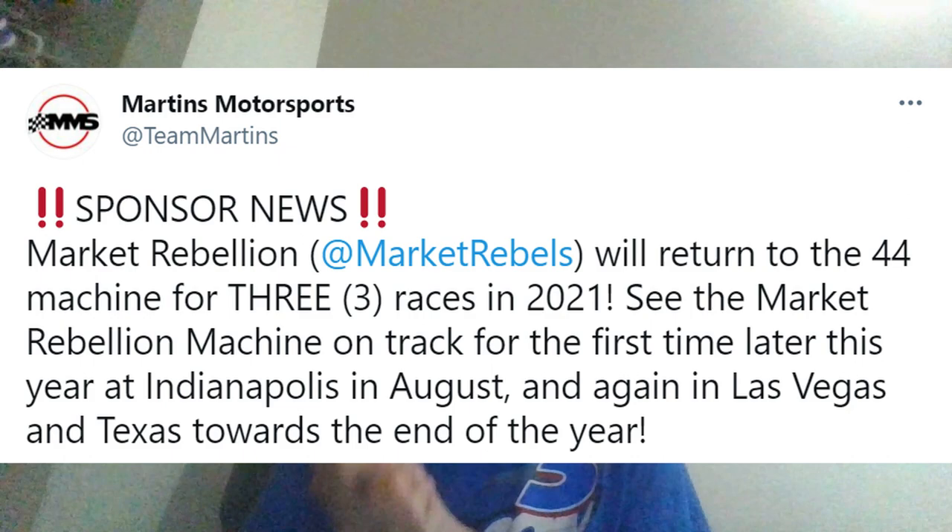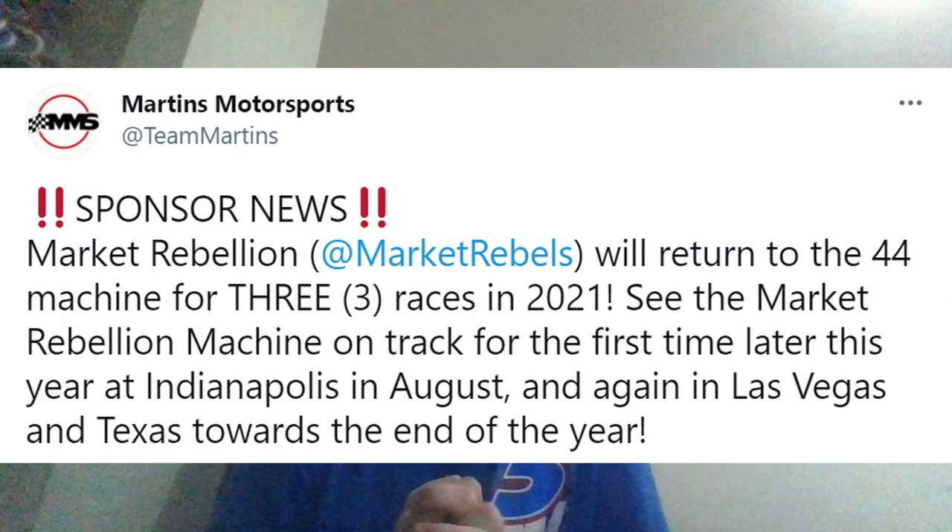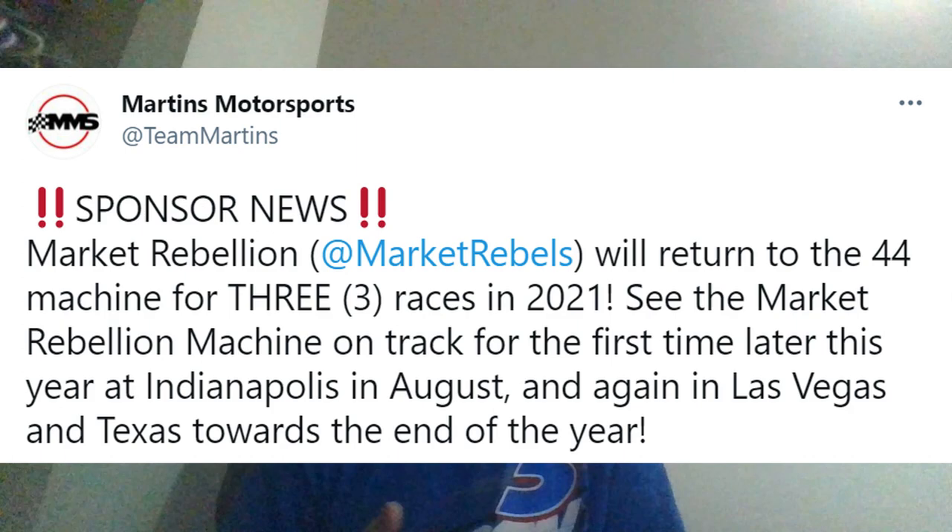The first story is Market Rebellion, who is going to be sponsoring Tommy Joe Martins for three races once again in 2021. They sponsored Tommy Joe Martins for quite a few races last year in the NASCAR Xfinity Series, and they'll be sponsoring him at Indianapolis, Las Vegas, and Texas Motor Speedway. It's great to see sponsors working with a guy like Tommy Joe Martins, who's an underdog in the Xfinity Series. We've seen Diamond Goose and other sponsors step up to the plate this year, and Market Rebellion is another company coming back to sponsor him.